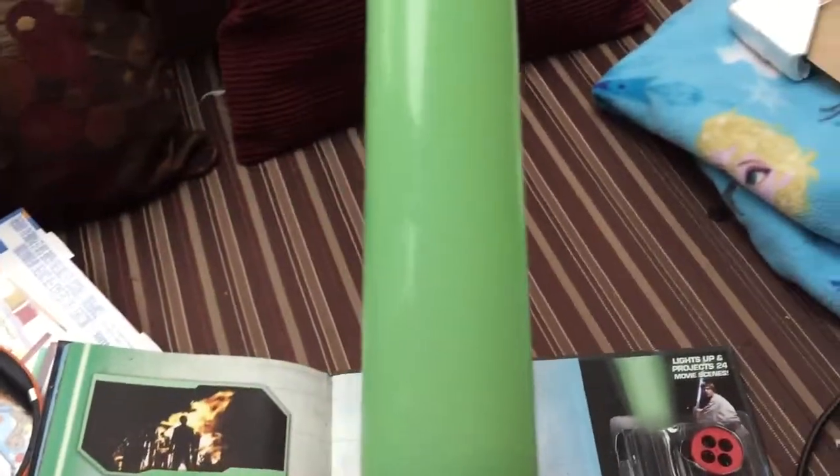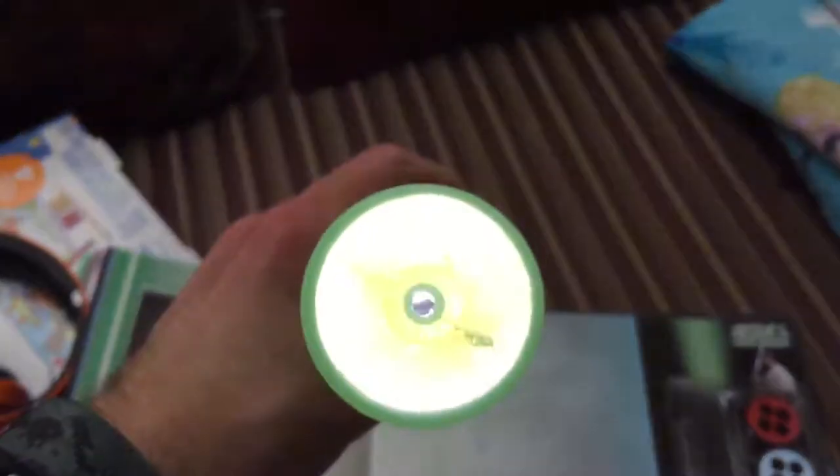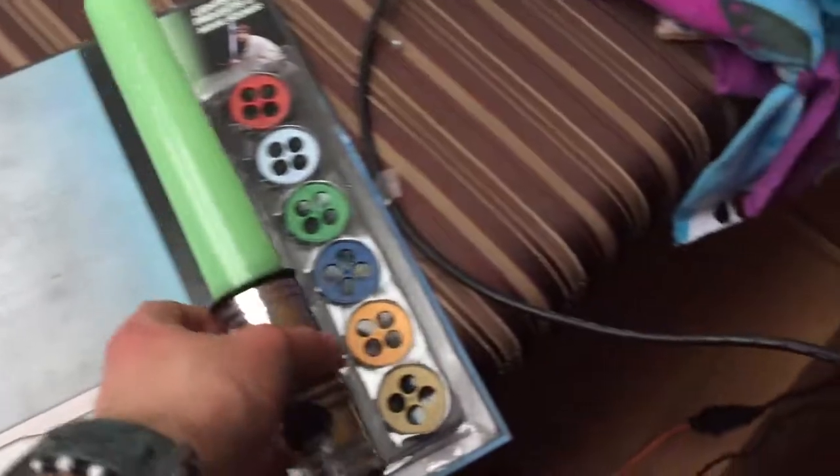Here's the projector. You can use it as a lightsaber - see, it's a lightsaber. And then you put the thing inside there and you can use it as a projector. I don't want to project anything that might be copyright infringement, so I won't do that. Here's the back part - look.